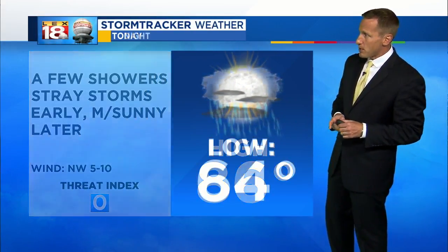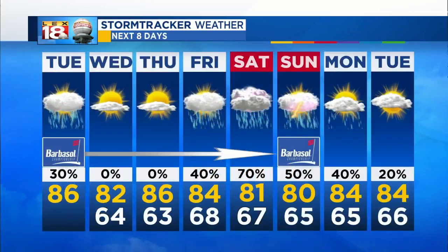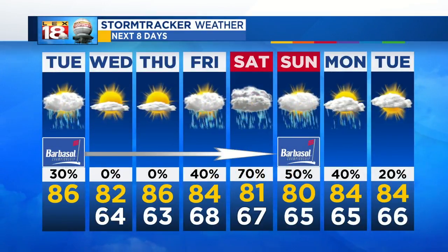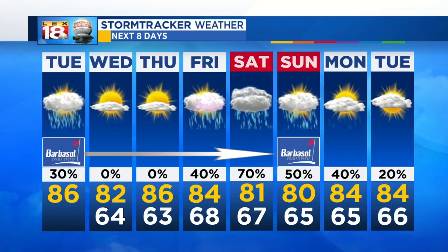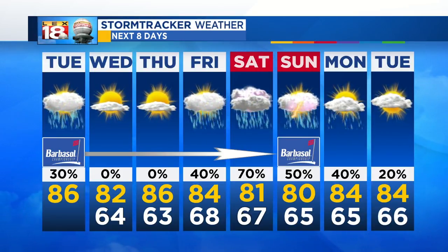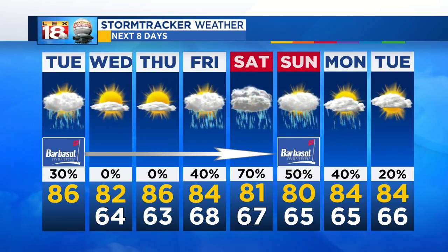Mid-80s today with a few showers and a stray storm early, then mostly sunny later. Mid-60s and mostly clear, quiet tonight. Tomorrow, nothing short of spectacular — low 80s, maybe some mid-80s to the south, just a beautiful day. Thursday still pretty good. Friday we'll start to see a chance for some scattered showers and thundershowers. The storm chance — maybe some strong storms — peaks Saturday, so Saturday will be a problem. You could even see some lingering showers and storms all the way through the end of the Barbasol Championship, which runs all the way through the weekend.